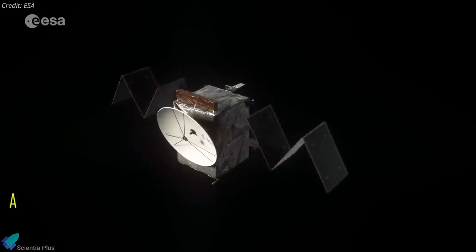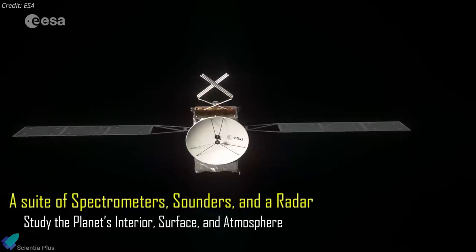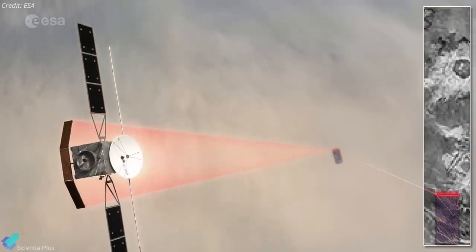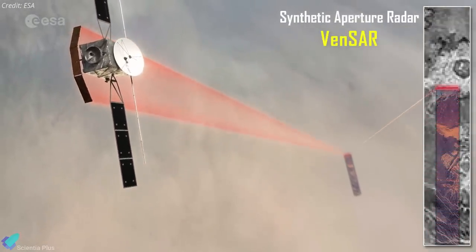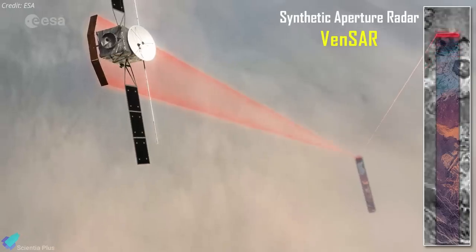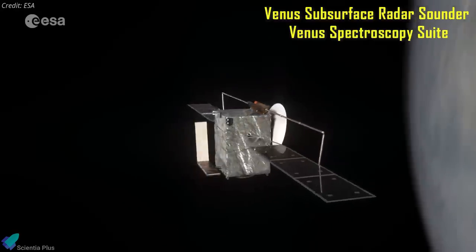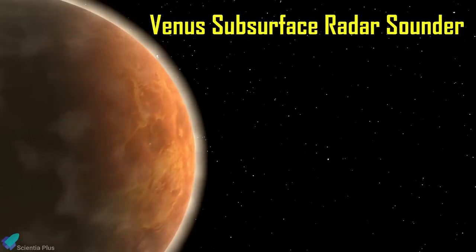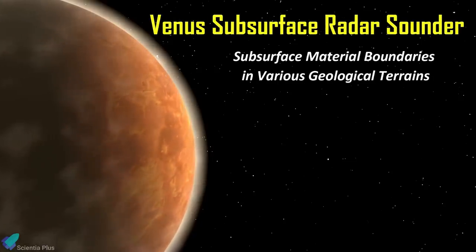The orbiter will carry a suite of spectrometers, sounders, and a radar to study the planet's interior, surface, and atmosphere. As a key partner in the mission, NASA provides the synthetic aperture radar, called VENCER, to make high-resolution measurements of the planet's surface features. The spacecraft will also carry a Venus subsurface radar sounder and a Venus spectroscopy suite. The Venus subsurface radar sounder will search for subsurface material boundaries in various geological terrains.